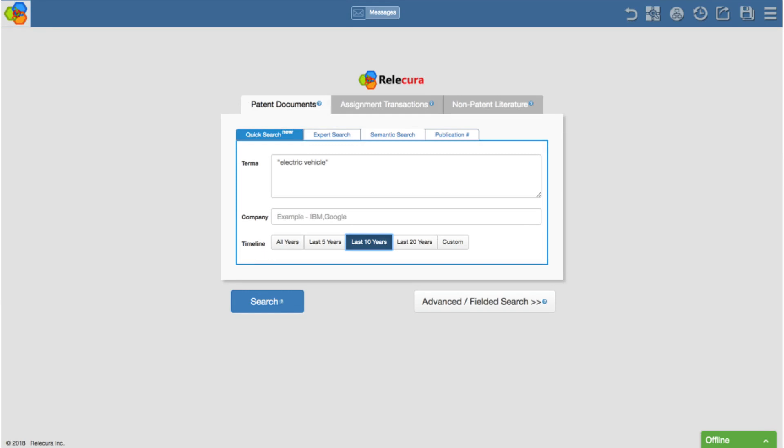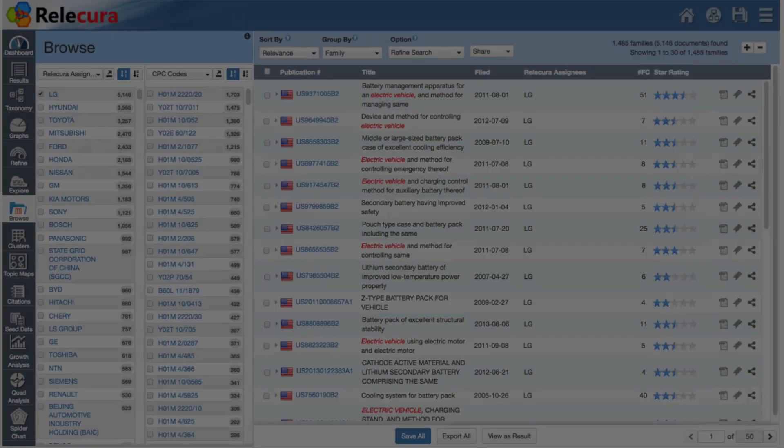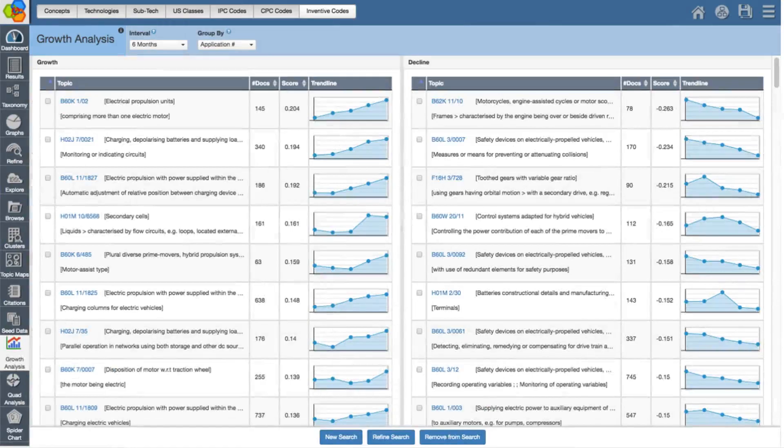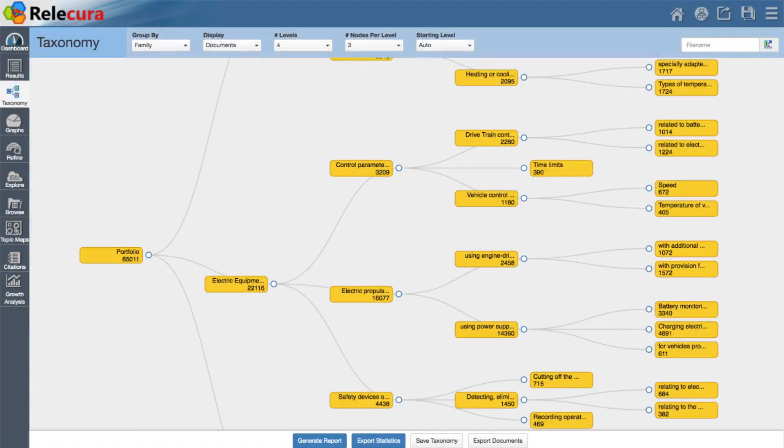You can initiate a search in Relicura, or import documents for further analysis, and review the results, or visualize them, and see the growing and declining trends in the area. In addition, we can categorize the results into a taxonomy automatically.